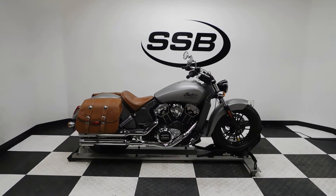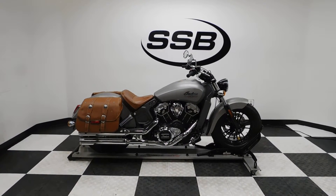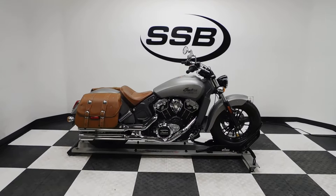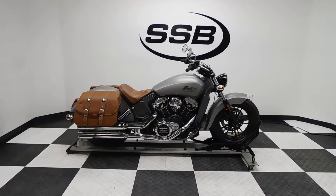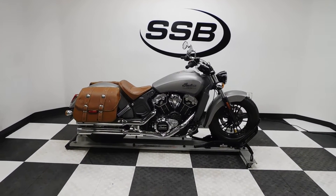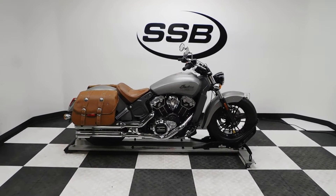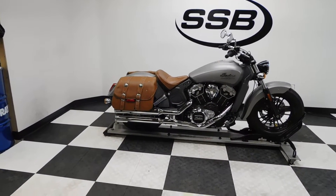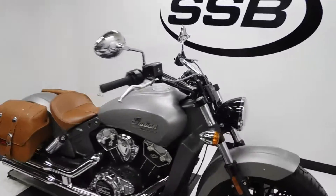Welcome to SimplyStreetBikes.com. Today we've got a 2015 Indian Scout. This American made cruiser has just a little under 800 miles on it and is in mint condition. It's pretty much all stock other than the OEM tan seat, and they added the same matching color leather saddlebags. So let's take a walk around it and then we'll fire it up so you can hear it run.